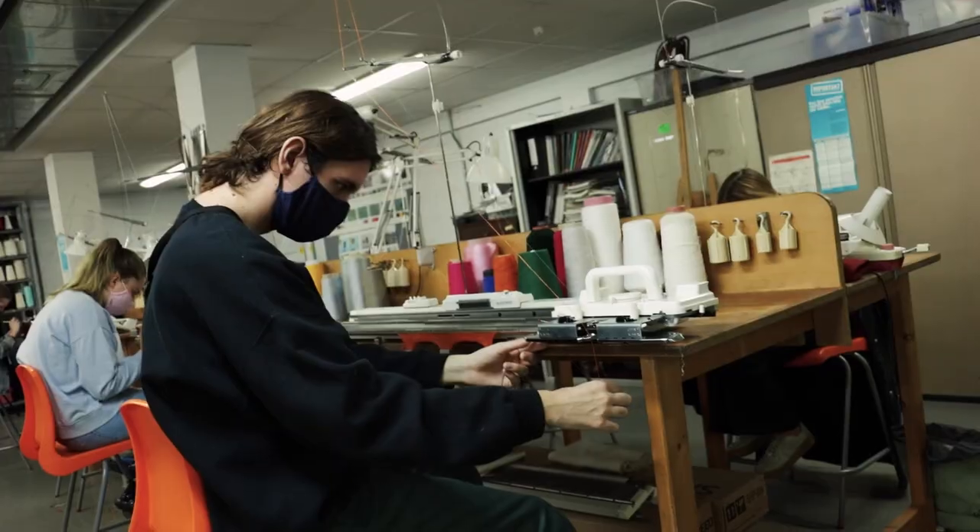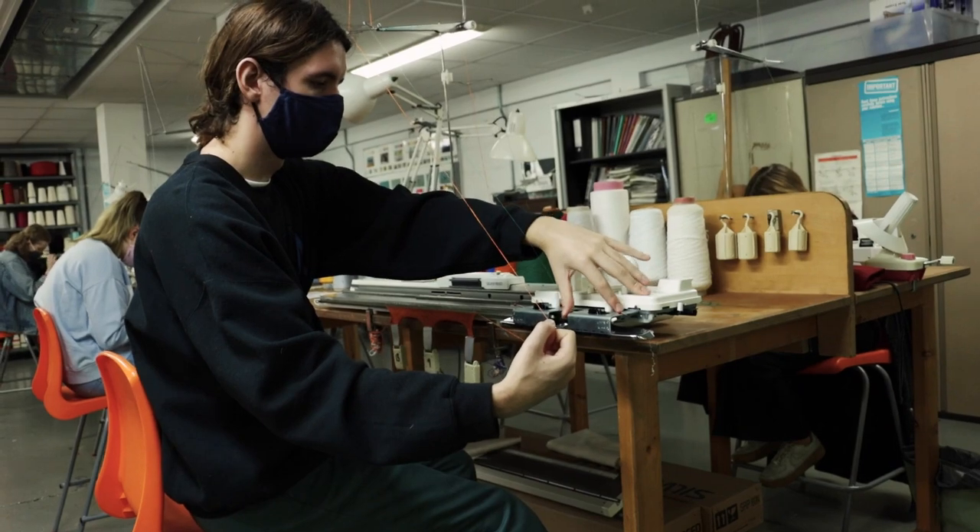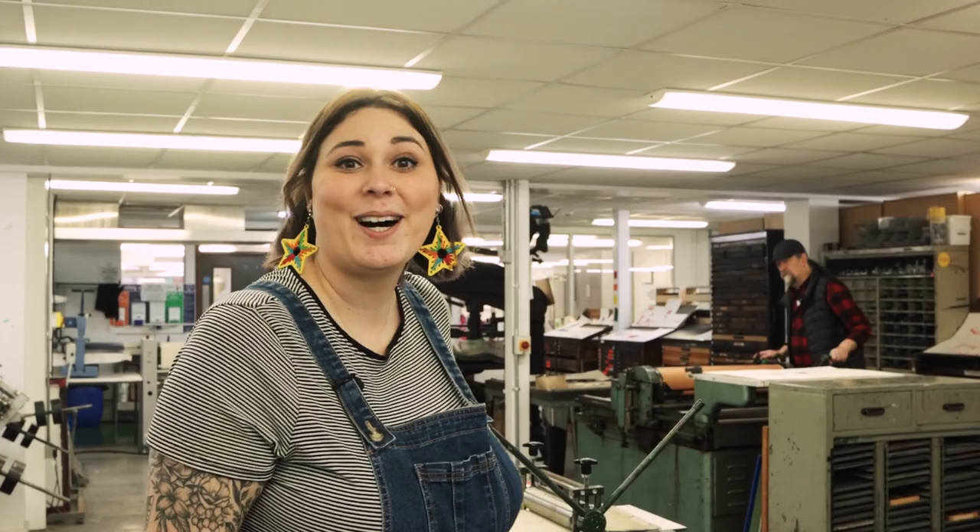We've now entered the Red Shed workshops. If you're on a fashion or textiles course you are homed here, however if you're on any art and design course you can come in and use all these facilities. Let's go chat to Rupert, our technician.